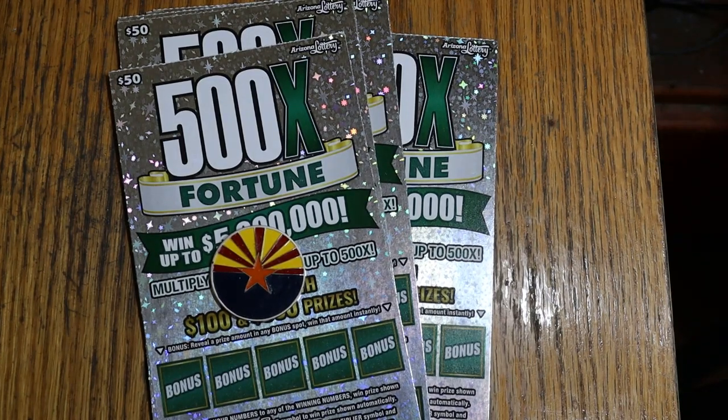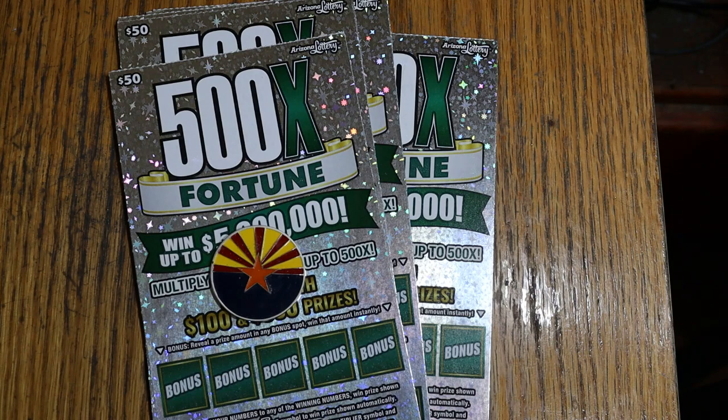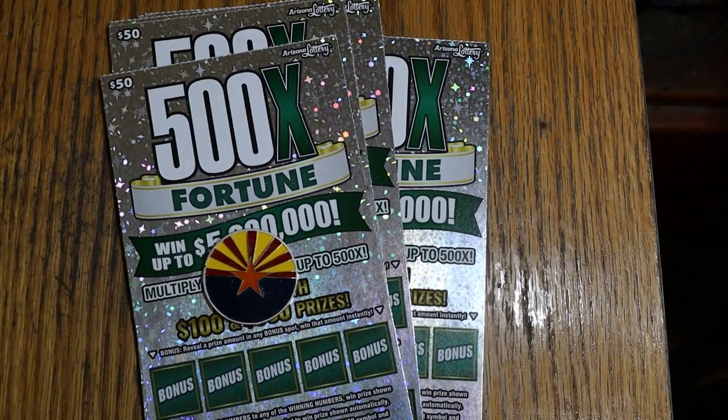What's up, YouTube? AZ Scratchers here, and welcome to a special big boy reveal session. The reveal will be with the new $50 500x Fortune ticket. We have 18 tickets in the book. I scanned the barcodes to separate the winners from the losers. Out of 18 tickets, 7 were winners and 11 were losers. So we're just doing the winners today. I have no idea what's there. The book is a $900 book, so unless there's an outlier in here somewhere, this could be painful — but the risk is there.